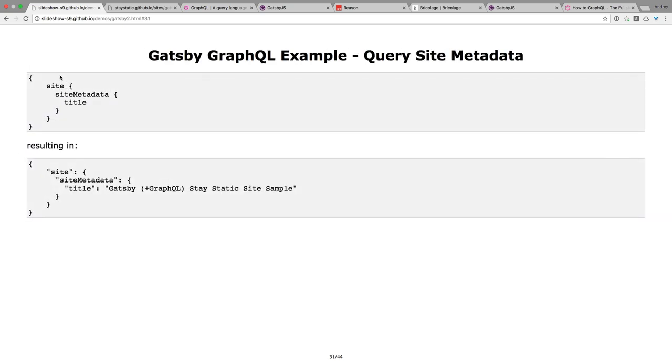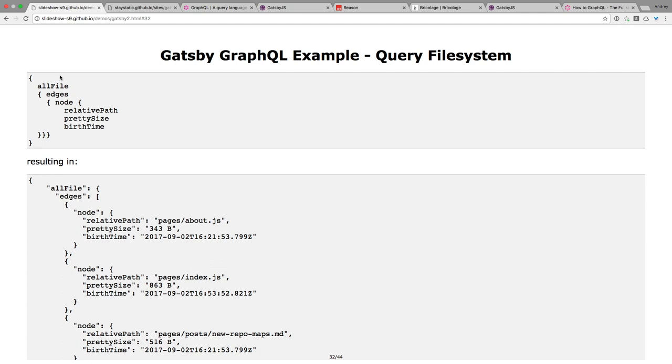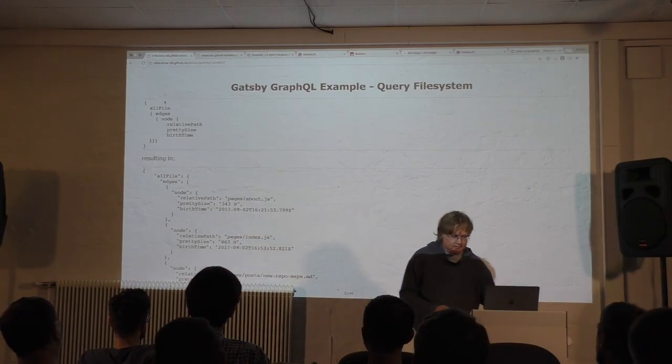GraphQL is built into Gatsby at build time, so you can query everything. Here's a query example: I query the site metadata and ask for the title, and that's the result — query by example, you tell it what you want and get back just that field. Gatsby has many sources. One source is the file system: you add the file system plugin source, and then you can query your file system. For example, query 'allFile' and ask for 'prettySize' and 'relativePath', and you get back your pages with their sizes as JSON.